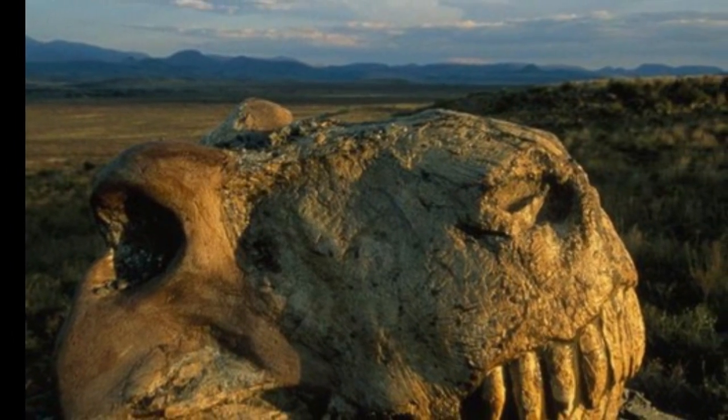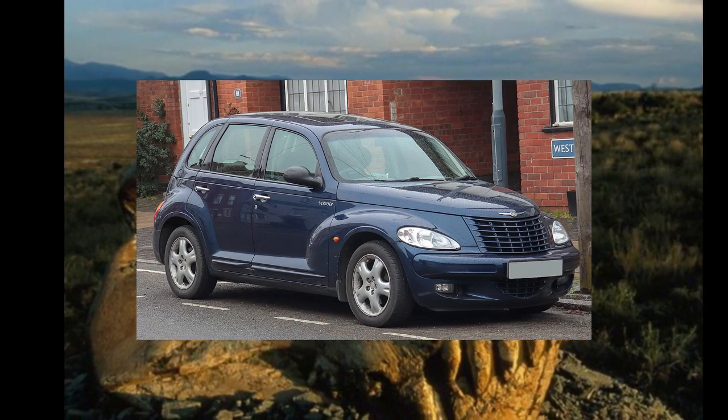But just before we do, I really recommend that you watch my Permian video, otherwise you're going to find how things kicked off here really quite confusing. So the Triassic began, and things on Earth looked worse than a Chrysler PT Cruiser.